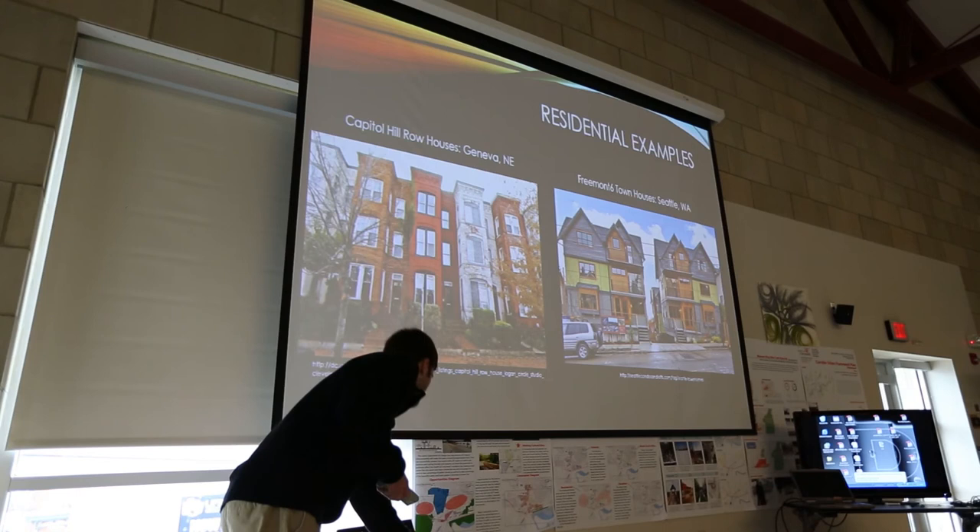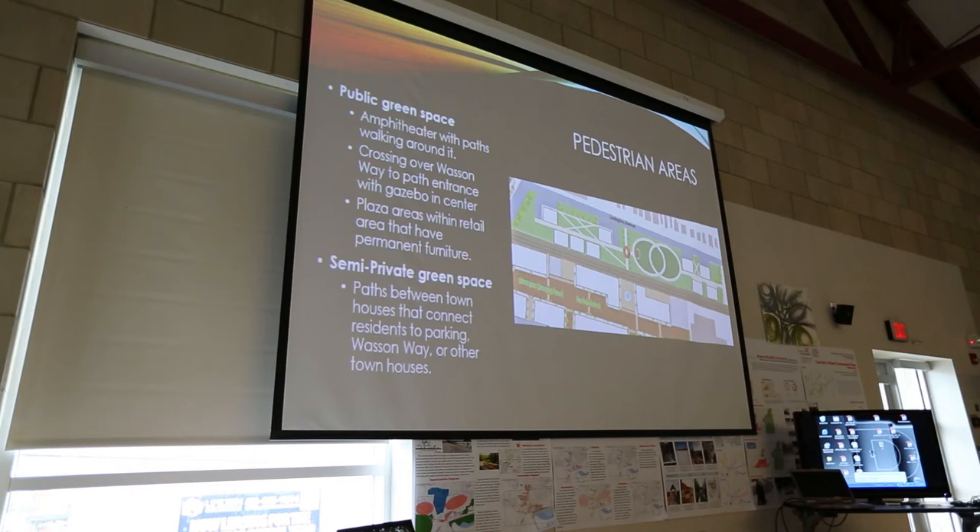Focusing on the pedestrian areas: there are two types of public spaces. There are fully public spaces and what I'd call semi-private green spaces connecting the townhouses to parking or to the Wasson Way Trail. These paths won't be gated — people could walk through them — but I envision mostly residents using them, while visitors use the more public areas. There's a gazebo similar to the one in Washington Park as a drawing point across the trail, and two intersecting paths with an amphitheater on one side and open space for small public gatherings on the other sides.